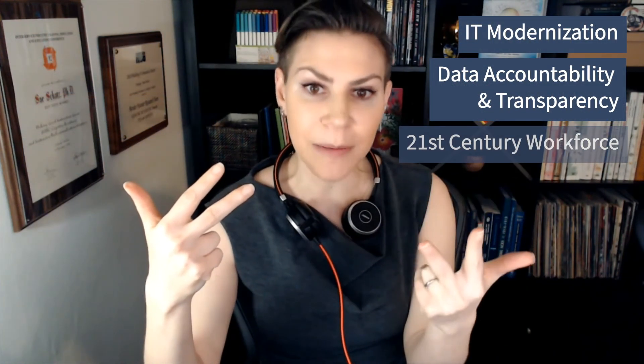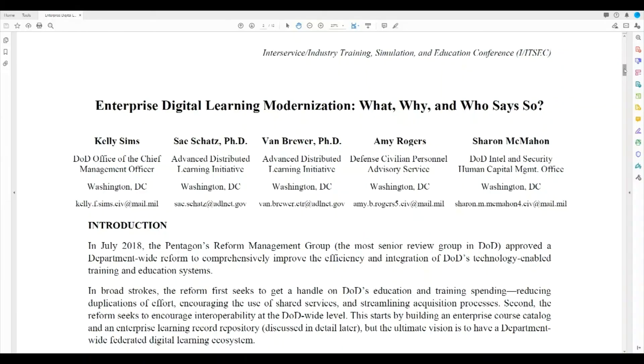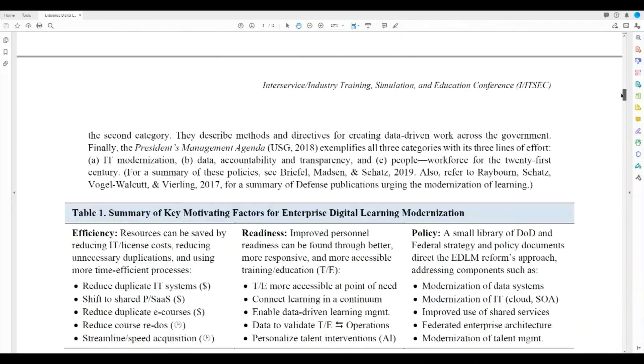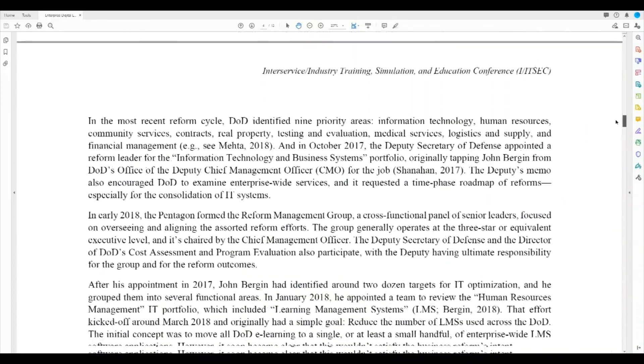Finally, from a policy perspective, this reform ticks a lot of the boxes. For the training and education community, it helps us implement DOD's digital modernization strategy, DOD's data strategy, and the personnel and readiness strategic plan. It also pursues all three lines of effort from the President's management agenda: IT modernization, data accountability and transparency, and enabling a 21st century workforce. The paper outlines a lot of the history that led up to this reform, including how DOD settled on these desired outcomes.